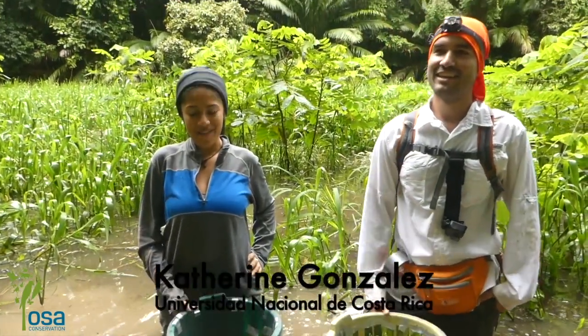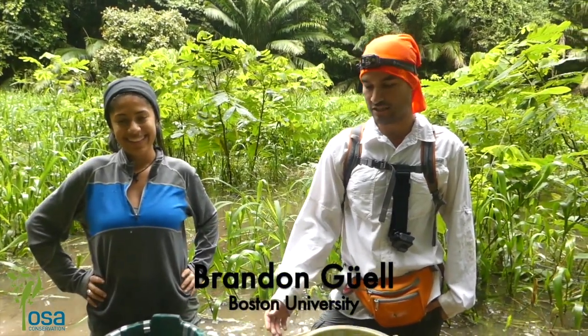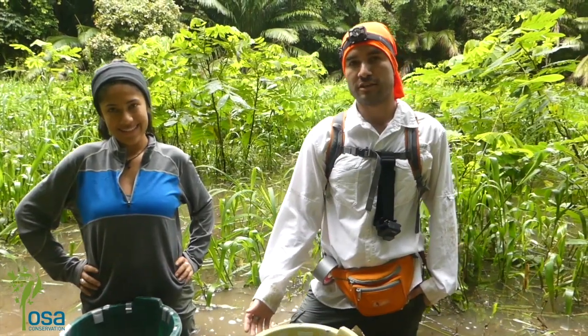Hi, my name is Catherine. I'm from Universidad Nacional of Costa Rica. And my name is Brandon Guel. I'm from Boston University and I'm doing my PhD work here on red-eye tree frogs and gliding tree frogs.